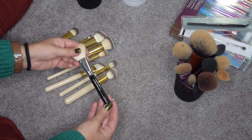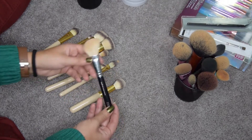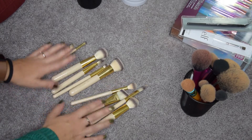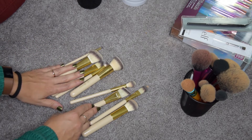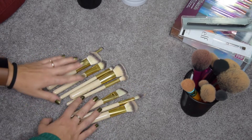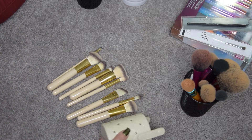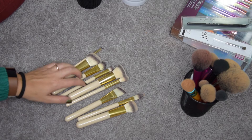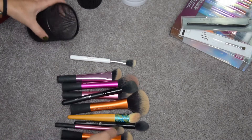I'm going to keep my Zoeva Lux Sheer Chic — it's perfect to use with Nabla blushes that are more difficult to pick up. These remaining ones are from the BH Cosmetics 10-piece brush set — I didn't really use these much and I don't reach for them. I think I'm going to wash them and sell them on my blog, because they're still very good and they come in a nice cup holder. I'll sell them as a set. Then these are my everyday brushes, so I don't expect them to go anywhere.